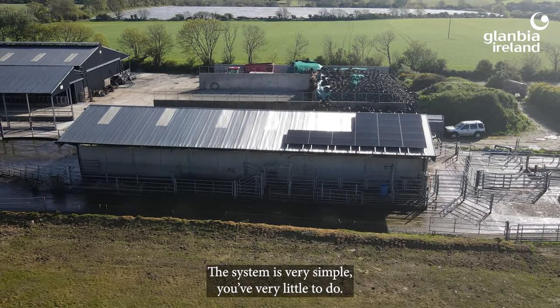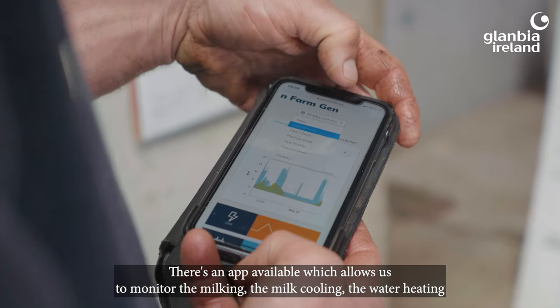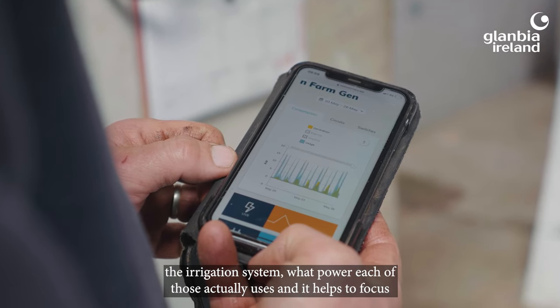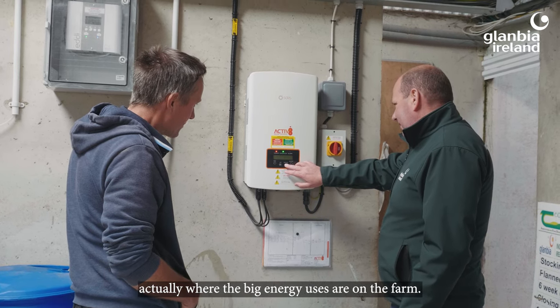The system is very simple — you have very little to do. There's an app available which allows us to monitor the milking, the milk cooling, the water heating, the irrigation system, what power each of those actually uses, and it helps to focus on where the big energy uses are on the farm.